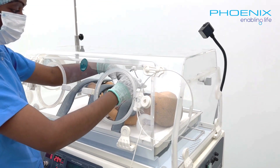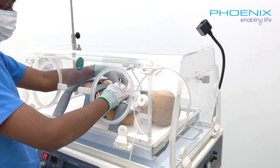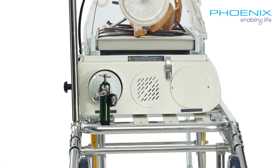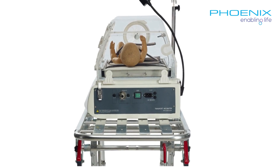The TINC-101 has wide acrylic hood ports, providing caregivers with unrestricted access to the infant. Crafted from high-quality FRP material, TINC-101 is built to last and provides fire-retardant properties, ensuring the safety and comfort of your infants.